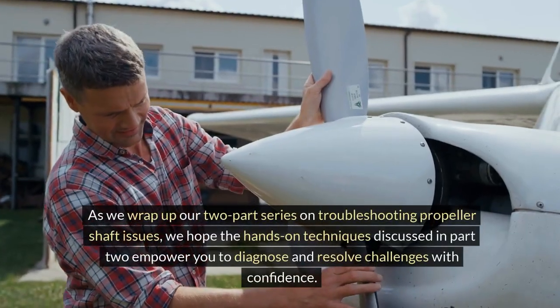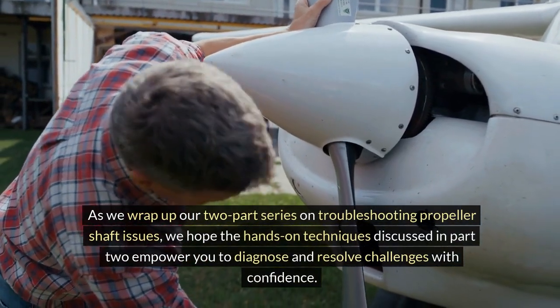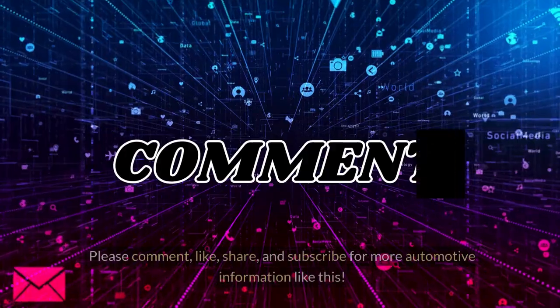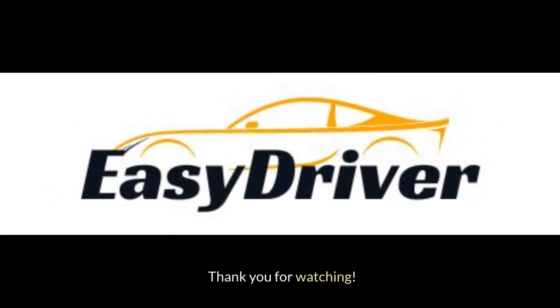As we wrap up our two-part series on troubleshooting propeller shaft issues, we hope the hands-on techniques discussed in Part 2 empower you to diagnose and resolve challenges with confidence. Please comment, like, share, and subscribe for more automotive information like this. Thank you for watching.